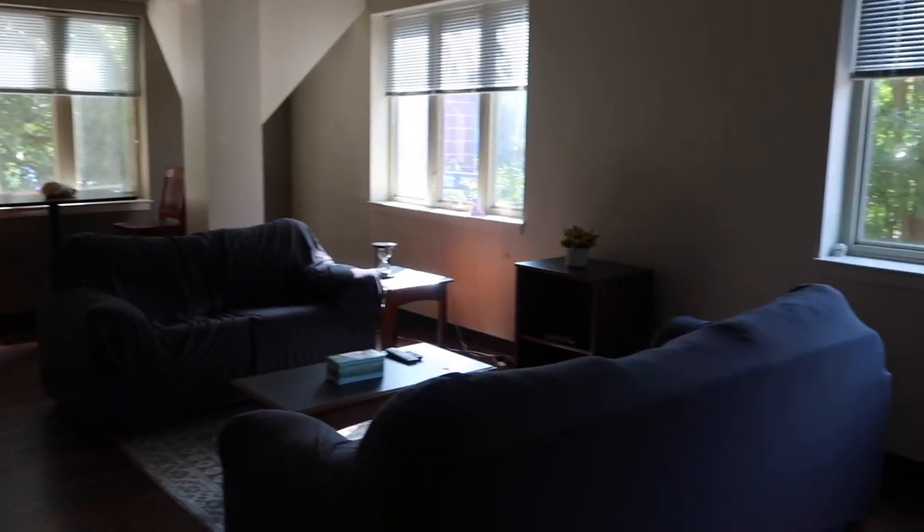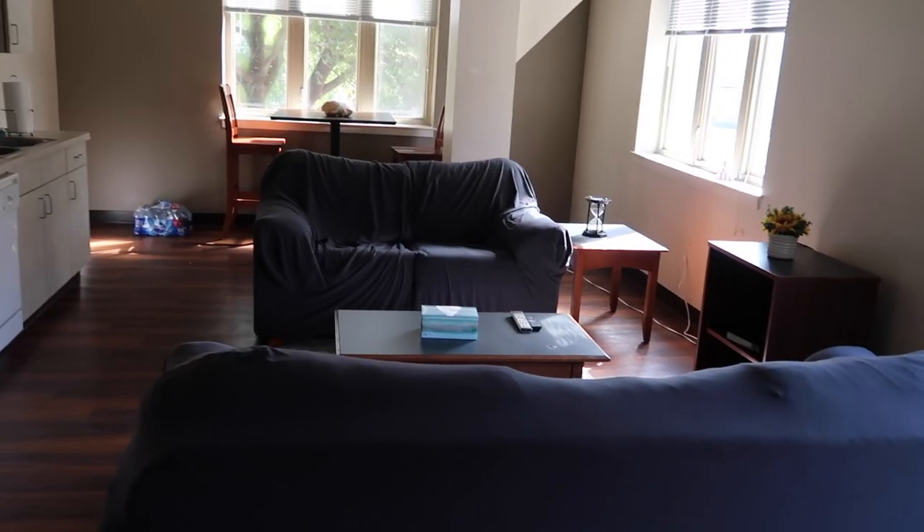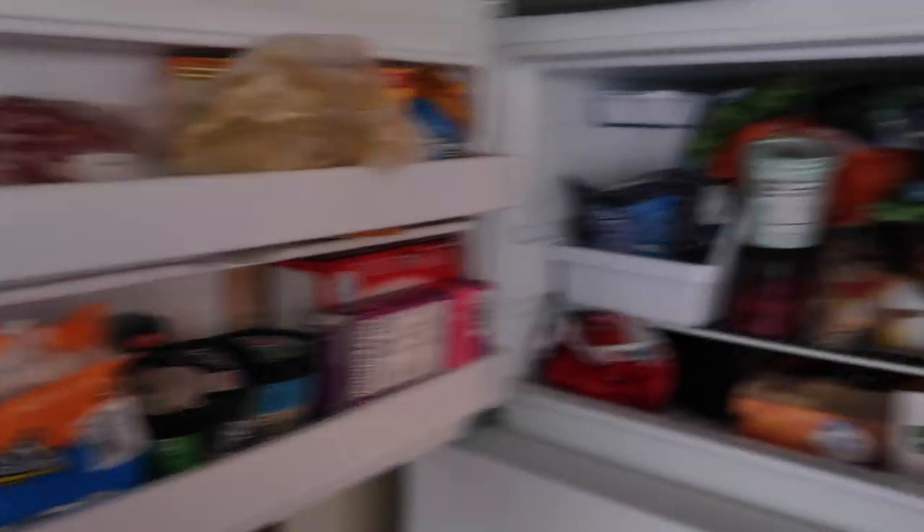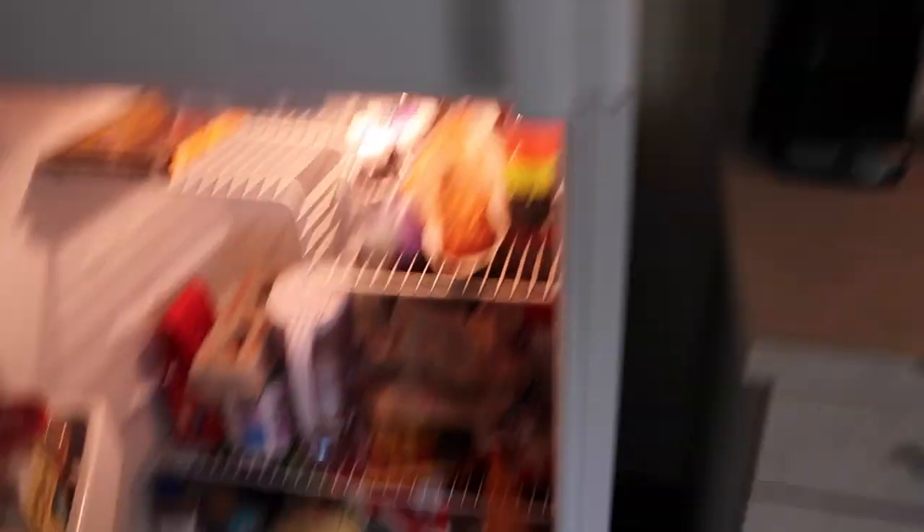So when you first walk in, this is the door I just walked through, and then there's this long hallway. I'll show you guys the kitchen first. We have a whole bunch of windows in here. This is the living room and kitchen area. We have two couches and this is the refrigerator. It's so packed with food — we be munching in here for real.